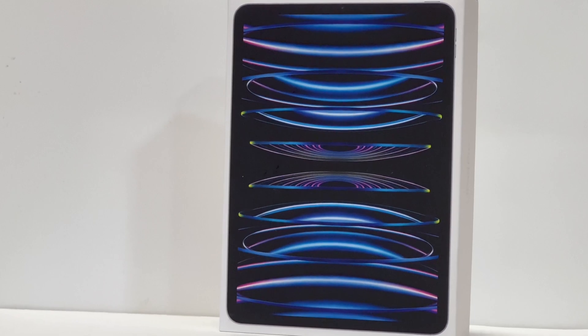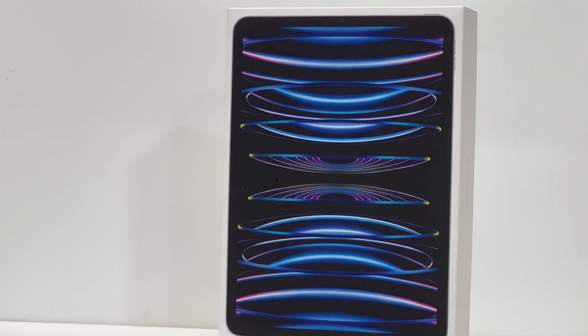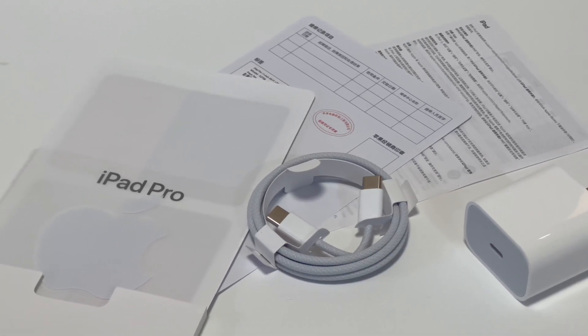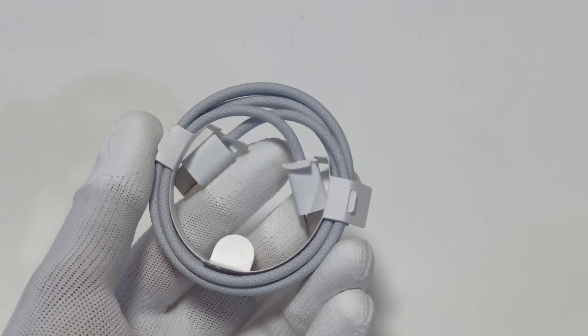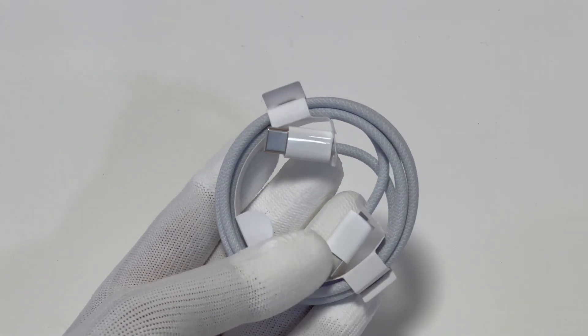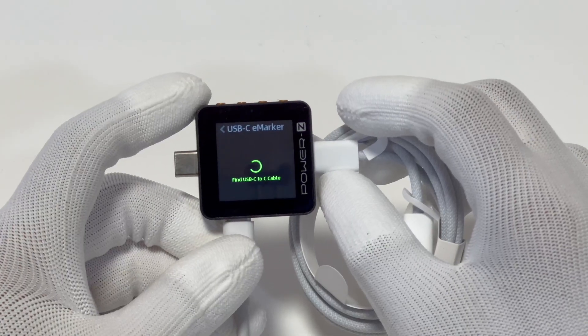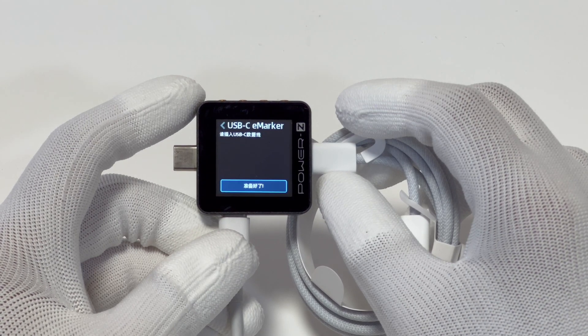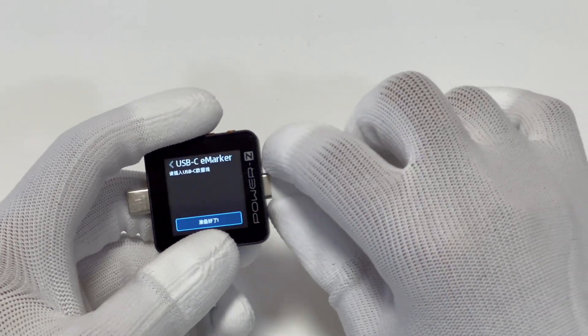Without further ado, let's get started with the Pro version first. Compared with the iPhone series, the iPad Pro still comes with a 20W PD charger. But this time, the dual USB-C cable has been changed to a more durable woven design, and it only supports 3A. We guess it could be the default cable for the next iPhone after switching to USB-C.